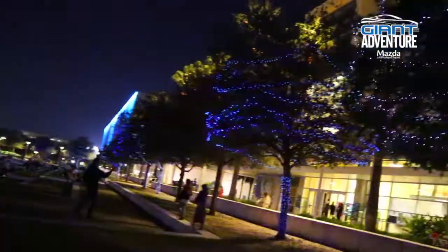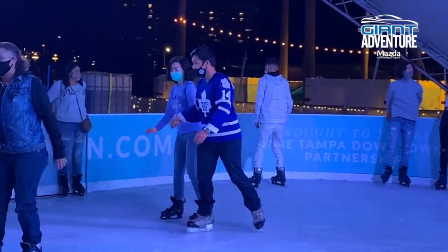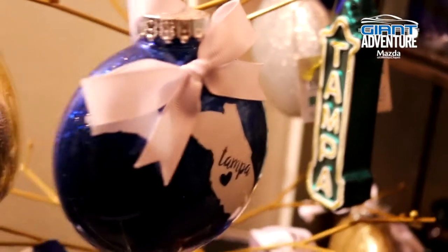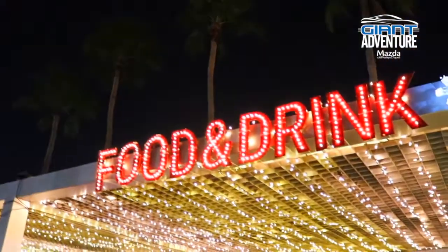We're happy to have a 360 light show, obviously ice skating on real ice, which is pretty rare in Florida, and then lots of great local shops and comfort foods and holiday-inspired cocktails. So there's something for everybody.